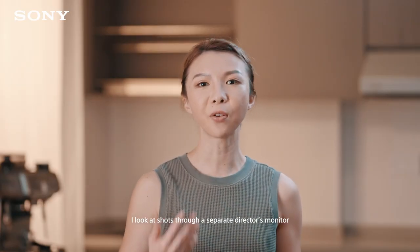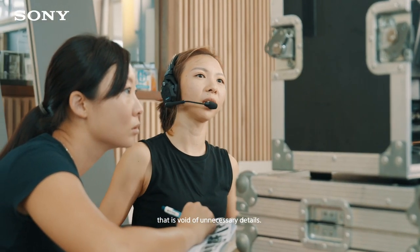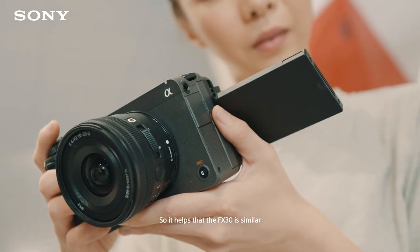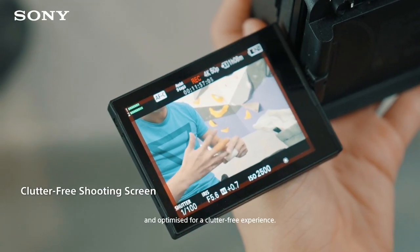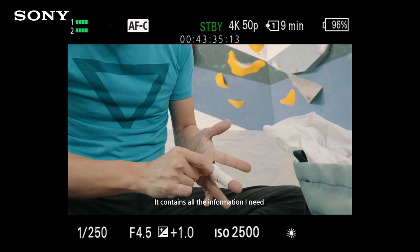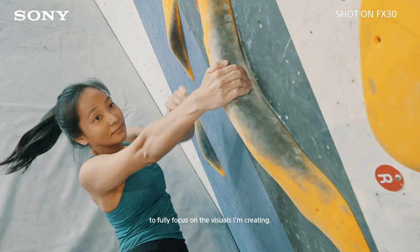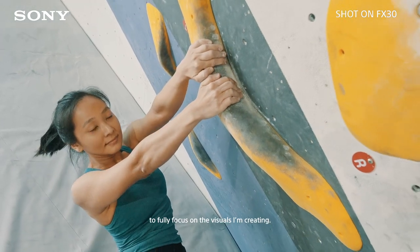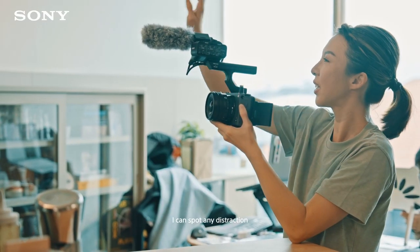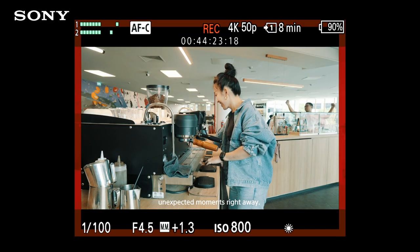When I'm working, I look at shots through a separate director's monitor that is void of unnecessary details. So it helps that the FX30 is similar and optimized for a clutter-free experience. It contains all the information I need without covering much of the frame, giving me the ability to fully focus on the visuals I'm creating. I can spot any distraction or, in some cases, unexpected moments right away.